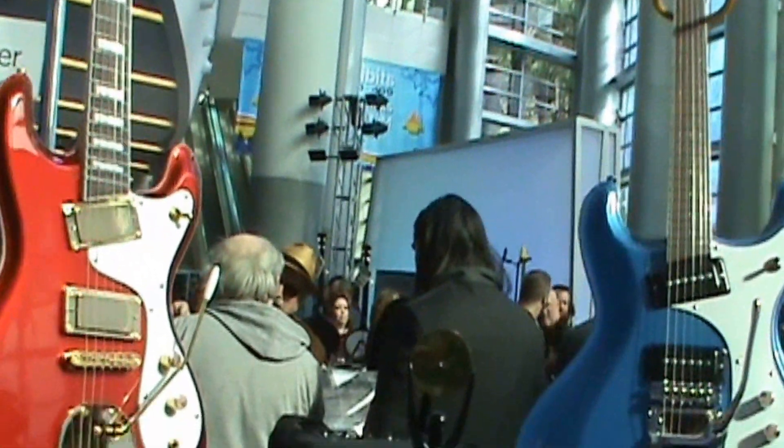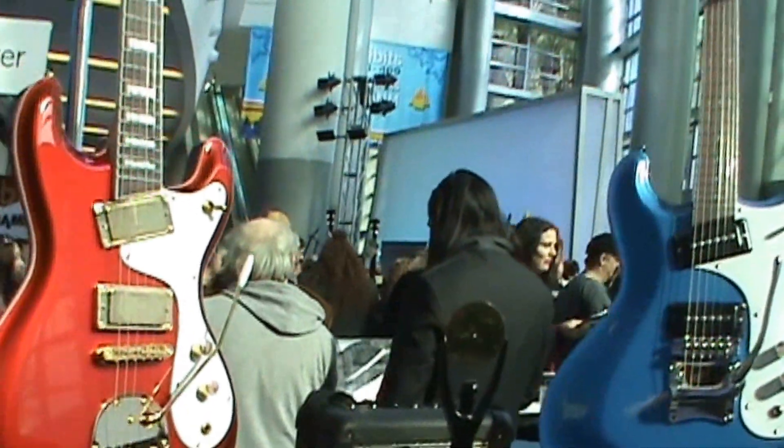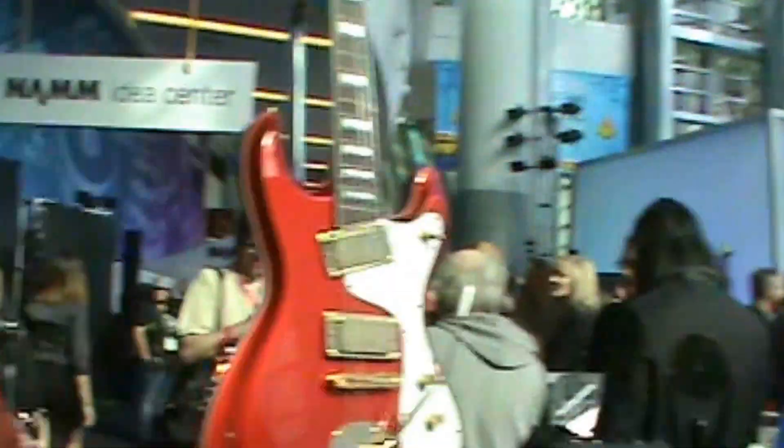These are our custom, high-end guitars that we're just coming out with — 100% American-made. Our earlier guitars were made overseas, so these are brand new, all American-made Ventures guitars. Buy the Ventures, support your country!